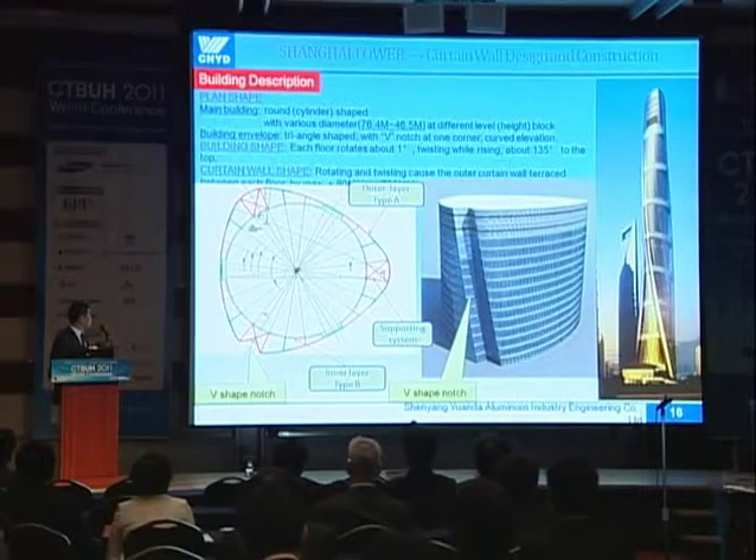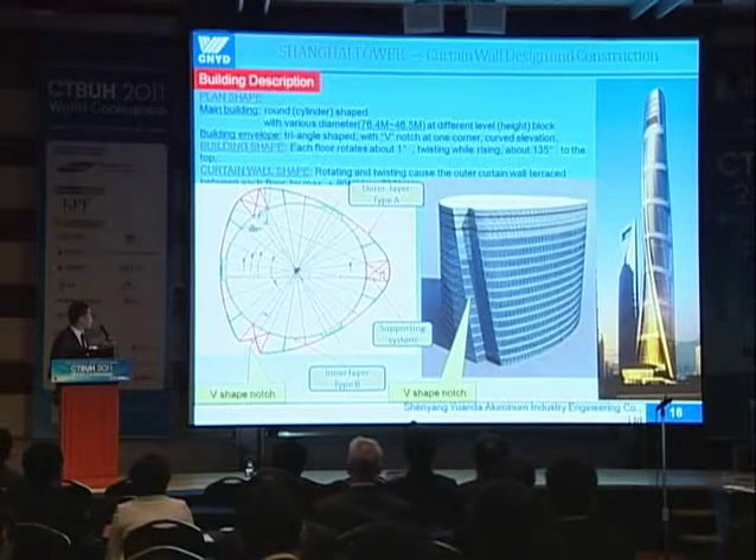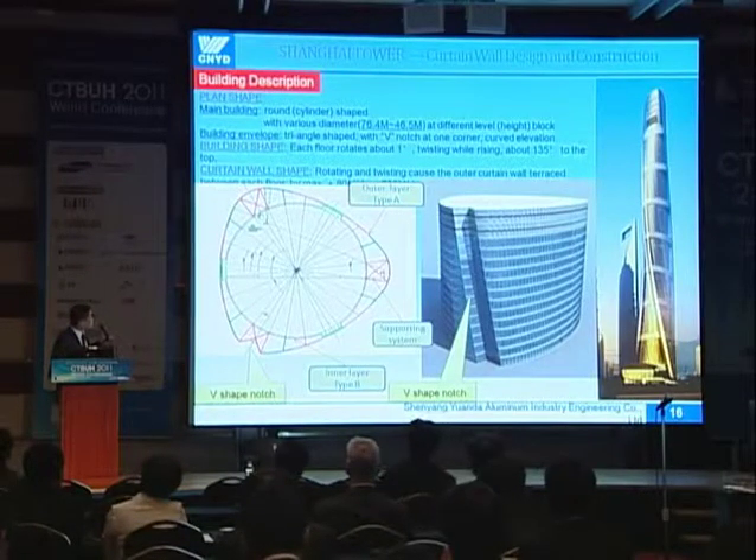The building rotates about one degree per floor, so the building is twisting while rising. The wind notch is therefore threading as the building rises, rotating about 135 degrees to the top. This rotating and twisting causes the outer layer facade to terrace inward and outward — the maximum inward offset is plus 80 millimeters, and the outward offset is minus 730 millimeters.